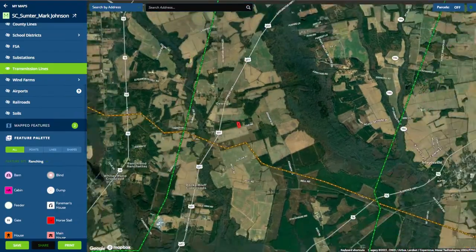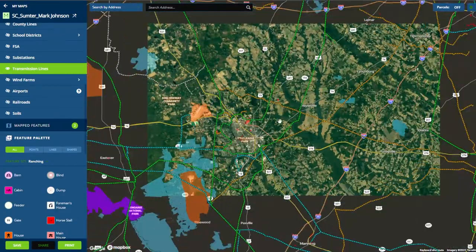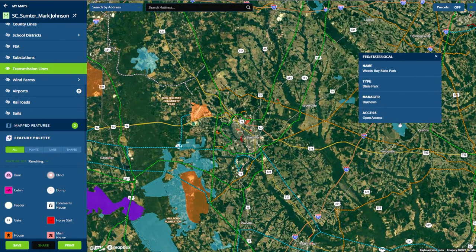Now let's check the public land in the area. I only have to zoom out a little bit before we find the Long Leaf Pine Heritage Preserve, Woods Bay State Park, and Manchester State Forest.